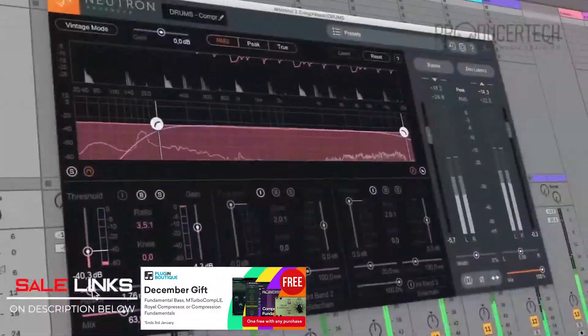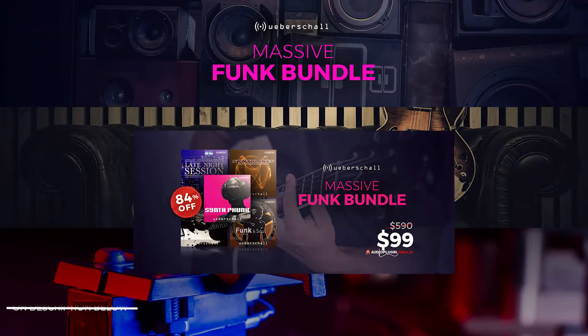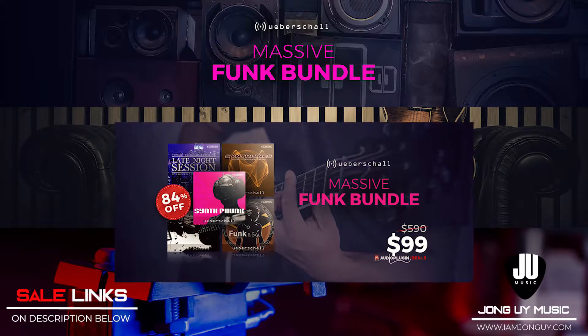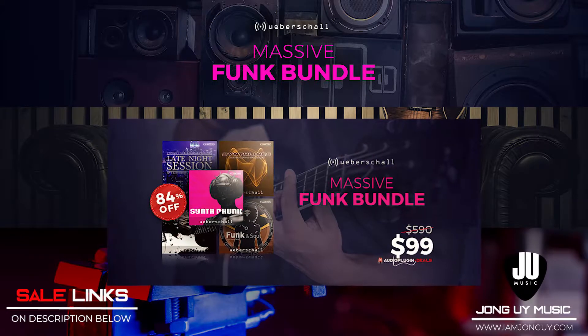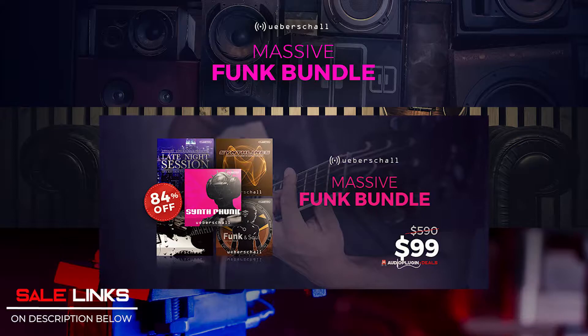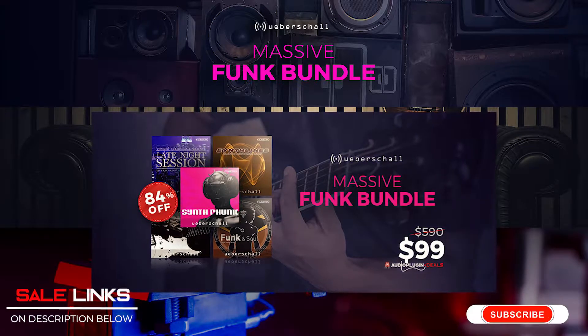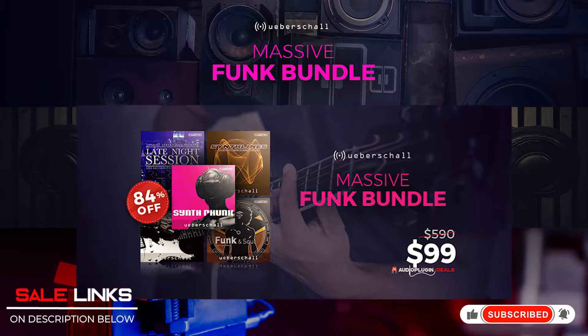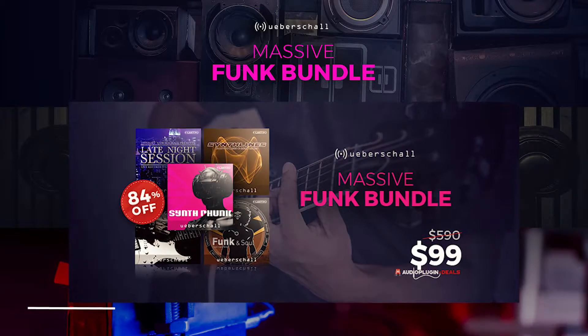Another massive bundle by Ubershaw — the Massive Funk Bundle — which includes Funk Soul, Synth Lines, Synth Pluck, Funk Guitar, and Late Night Session, for a total of 12 gigabytes of content with 6,000 loops and phrases. All of these for only $99, which is 84% off from its regular price.